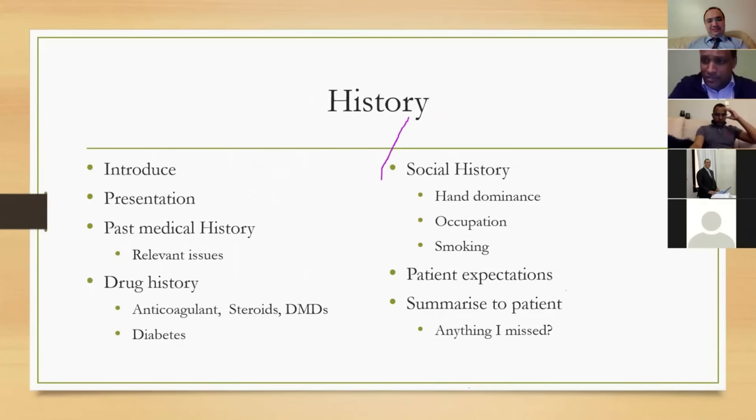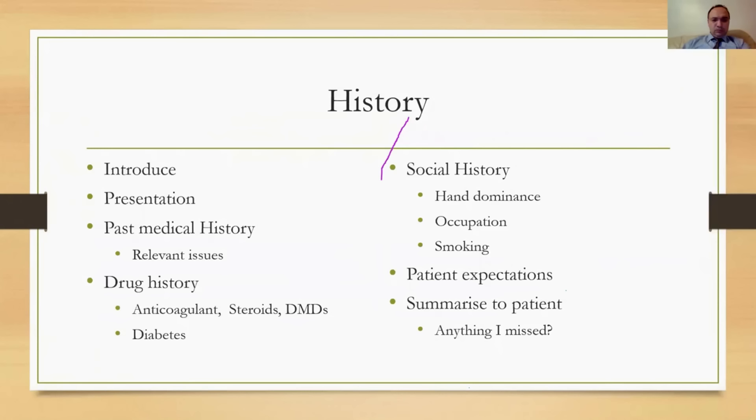Key elements to cover in history taking: introduce yourself; establish the presenting complaint — what first brought them to see a doctor; past medical history including previous surgery and relevant issues such as heart or lung problems; drug history — particularly anticoagulants, steroids, rheumatoid disease-modifying drugs, and diabetes management; social history including hand dominance for upper limb cases, occupation (even if retired), and smoking — especially important in foot cases.